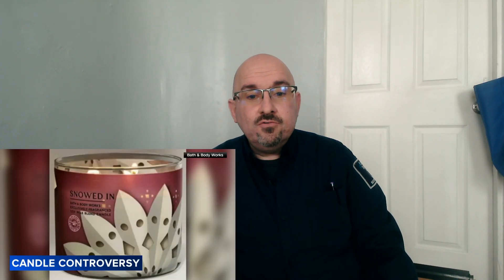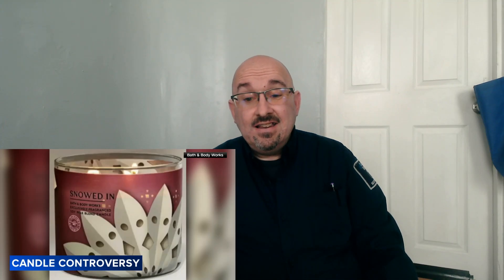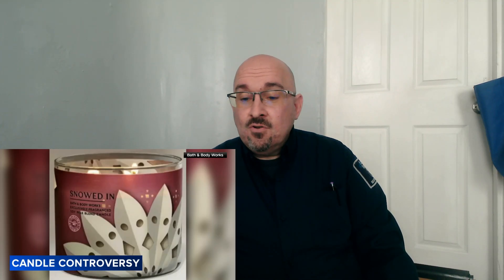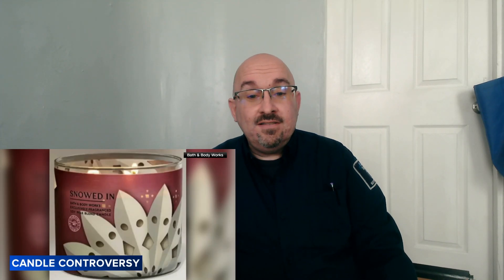Bath and Body Works — I believe that's the store — has pulled a candle off their shelves. You can't get it in stores or online. It's called 'Snowed In.' The design was supposed to be a snowflake, but it looks like a Ku Klux Klan mask. I don't know who thought this was a good idea, but hopefully they've been fired.